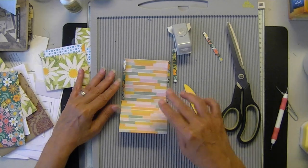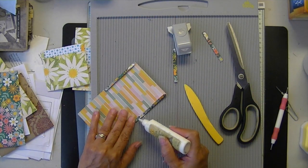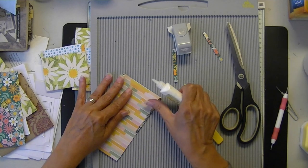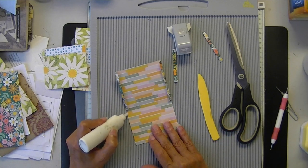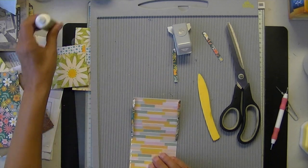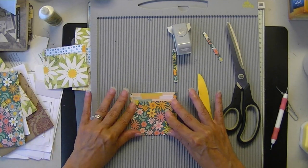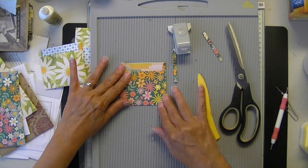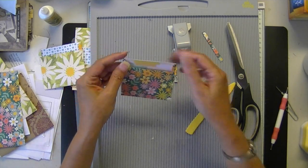So there you have a cute little pocket to go with your insert. Don't go up that high — do this on this edge. Get that on the wrong side, I mean. There's my second little pocket.